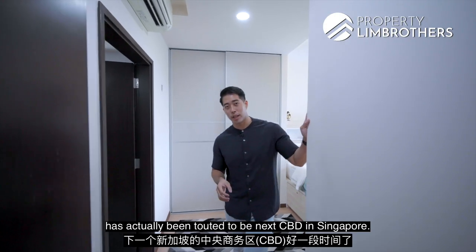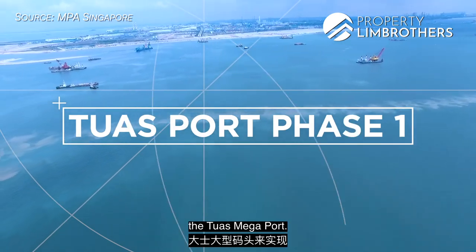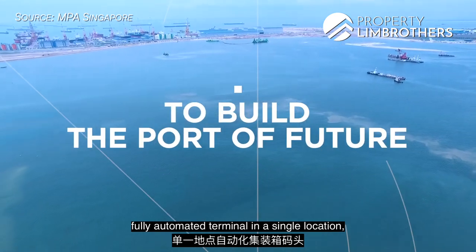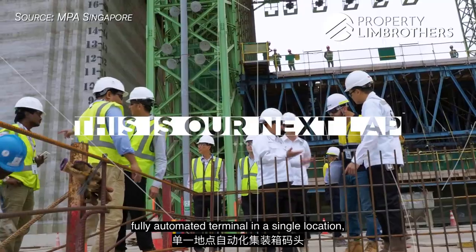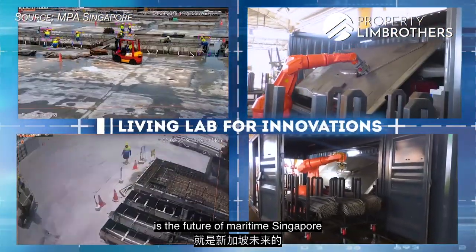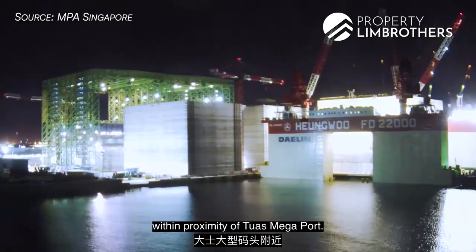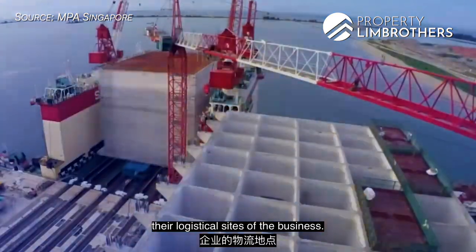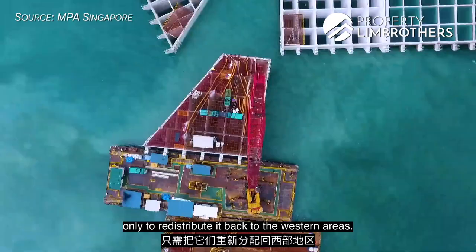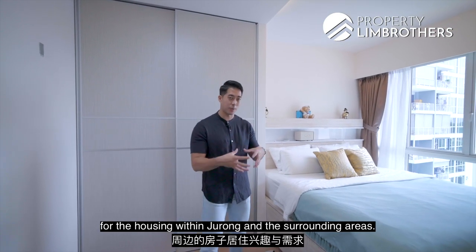Jurong Lake District has been touted as the next CBD in Singapore. The government's key driver is the Tuas Megaport — with relocation of all current ports to Tuas by 2040, it will be the world's largest fully automated terminal in a single location, built on a space two times the size of Ang Mo Kio. This will attract businesses near the Tuas Megaport to streamline their logistics, enhancing interest and demand for housing in Jurong and surrounding areas.